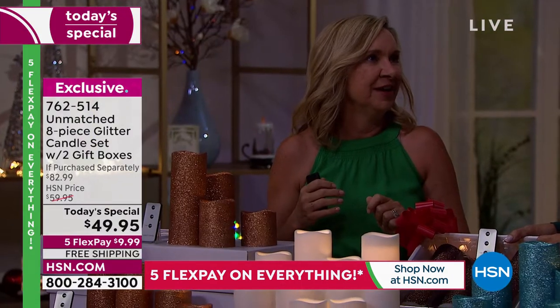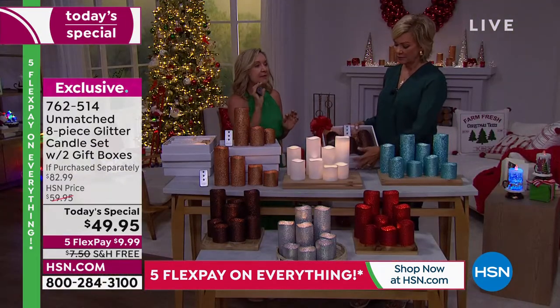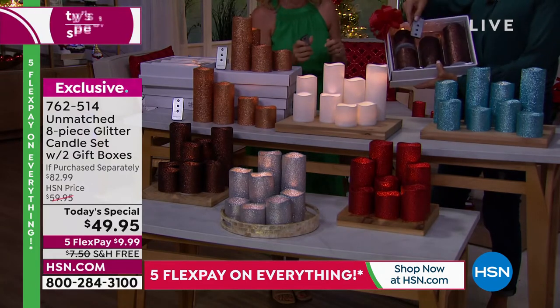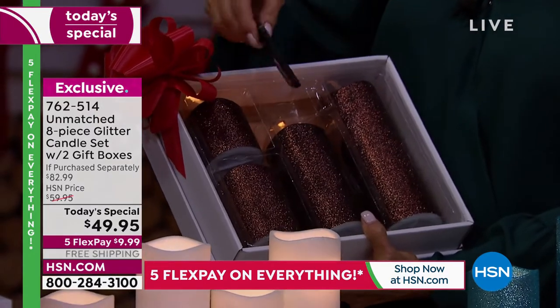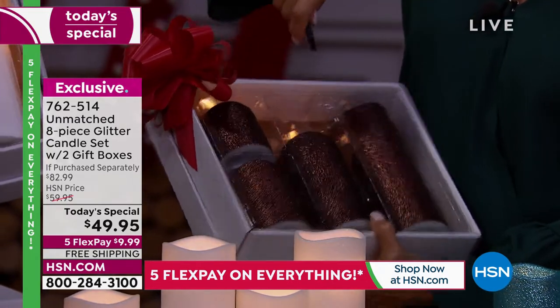It's four sets of two, or two sets of four. You can use these in so many spots and spaces. Because you have two remotes, that makes it simple — I usually keep one upstairs, one downstairs. Or if you're gifting a box, you can gift one and keep one. It's two separate boxes: four candles and one remote in each.